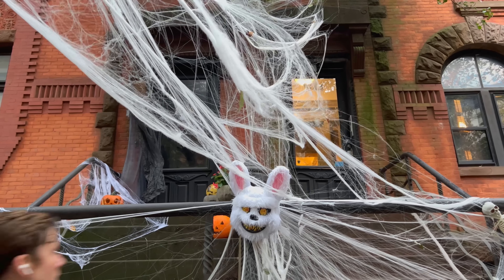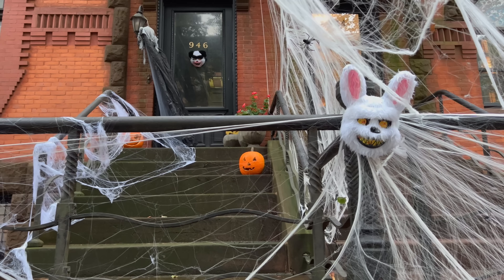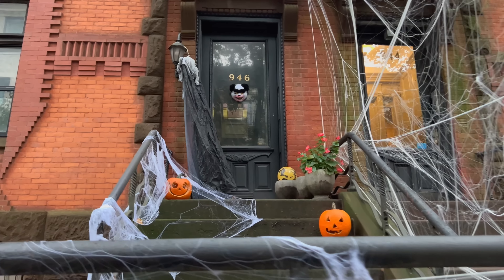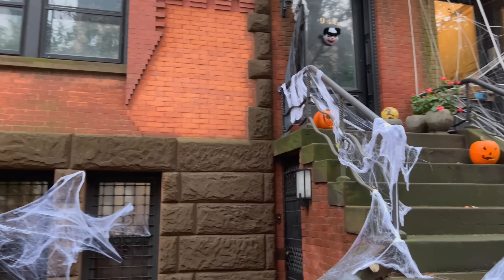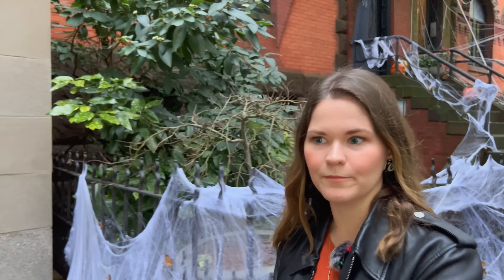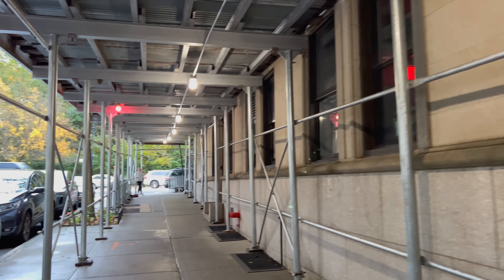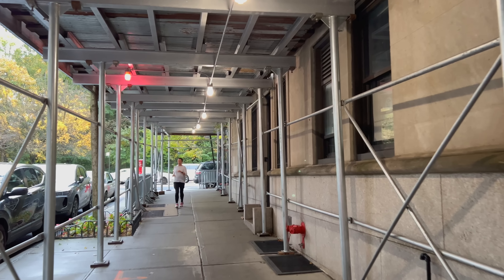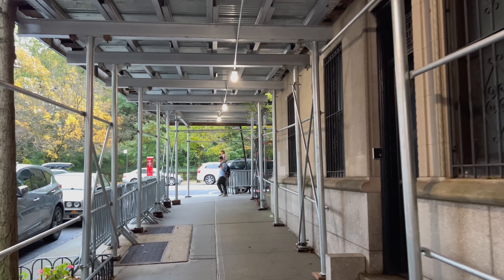All right, this creepy rabbit head... some more pumpkin carvings. I think this wins best cobwebs! Yeah, definitely — so one house has the best cobwebs, another has the best pumpkin, and this one has the best cute pumpkins.